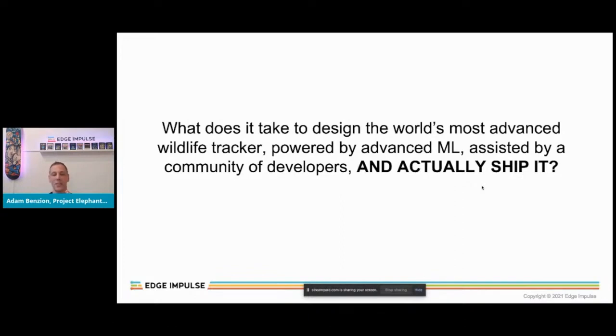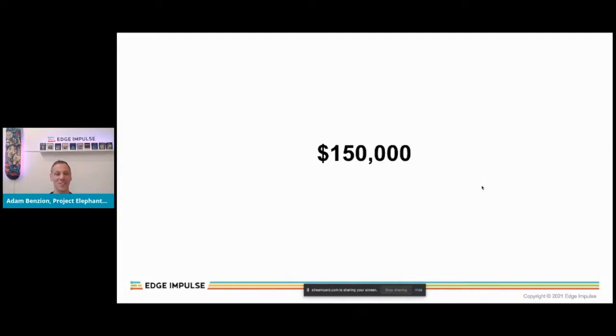One thing we said was: we don't want this to be a theoretical project. We said if we build this, we have to ship. We committed to ship at least 10 collars to be deployed on elephants in 2021 in the wild. We figured it would take $150,000 to design, engage a community, and ship 10 finished collars in the wild by that year.